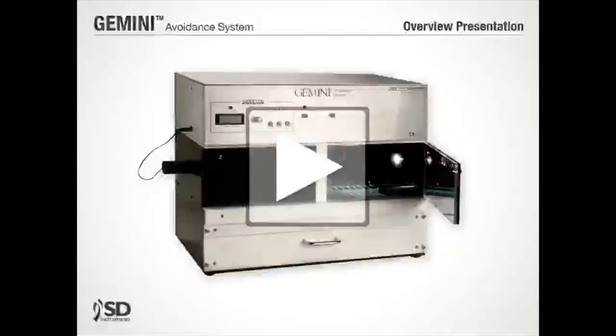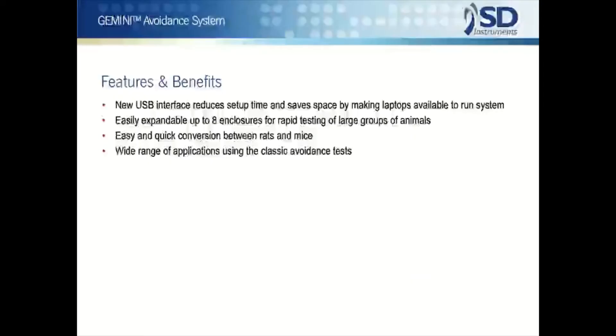Thank you for your interest in San Diego Instruments Gemini Avoidance System. SDI is a complete resource for behavioral testing systems with over 30 years of service to the scientific community. Our Gemini Avoidance System is a mature product which, through use in laboratories throughout the world, now includes features that have evolved over many years of system improvement.